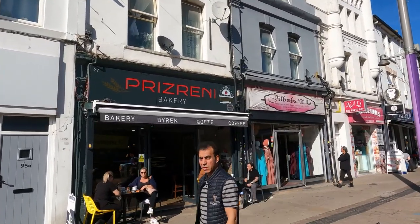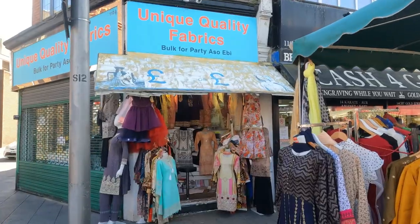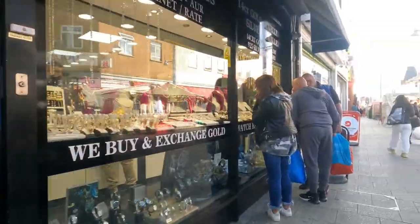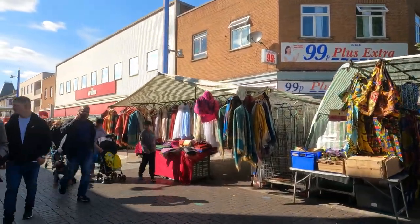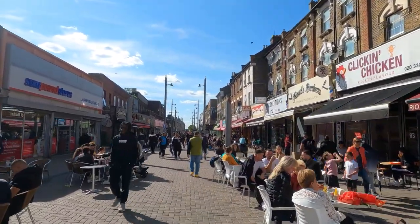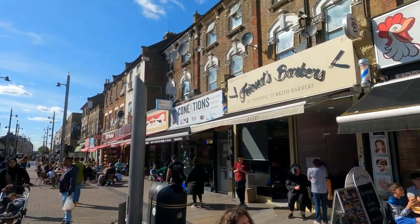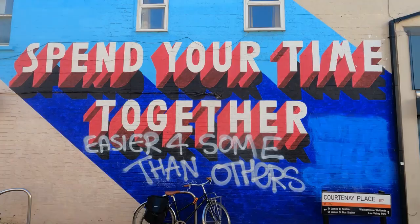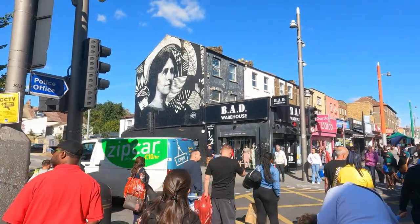There's even a biryani shop here — a true taste of Pakistan, Afghan, and Middle Eastern cuisine. Some more fabrics and clothes, jewellery, and just look at all the different colours. This is the street café area in Walthamstow — lots of different shops, places to eat, and authentic Turkish barbers as well. And there's a very interesting mural over there.